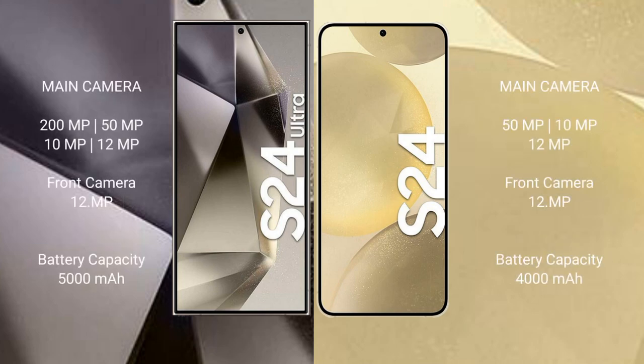Samsung Galaxy S24 Ultra features a quad camera setup: 200MP plus 15MP plus 10MP plus 12MP, and a front camera of 12MP.